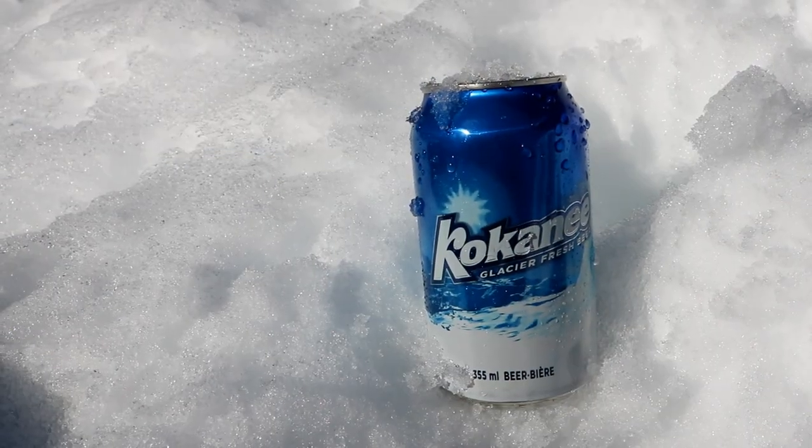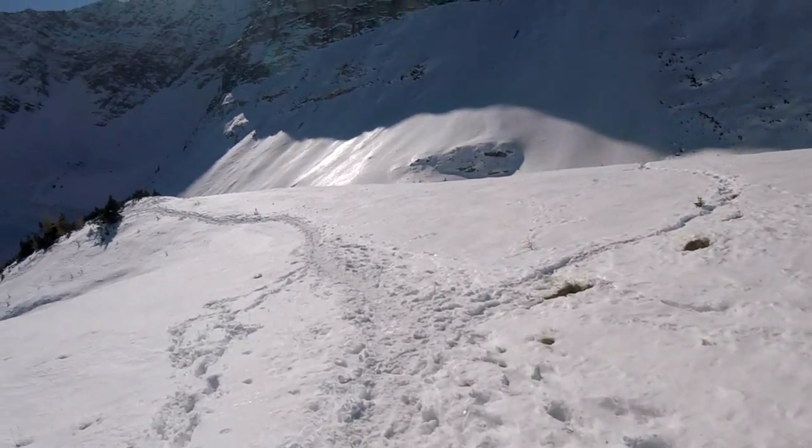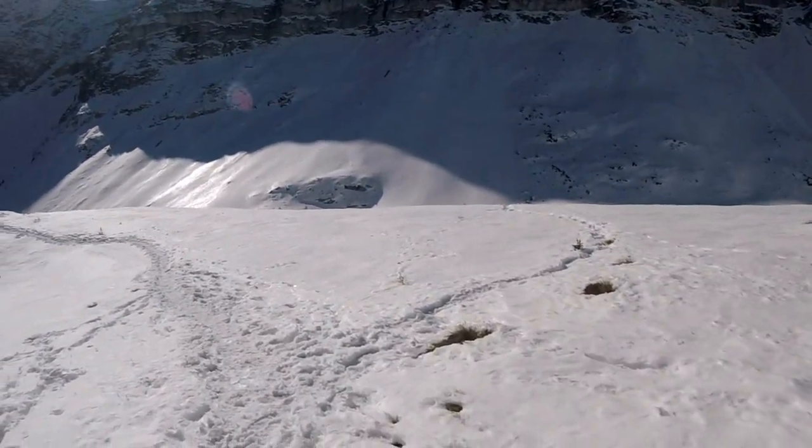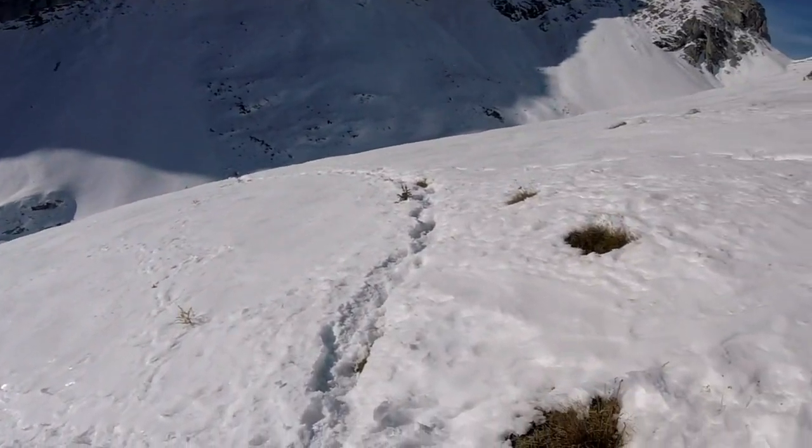After having lunch I decided to head back down. We're going to head down a different way — not as steep. The snow is a little bit deeper. That's the actual path.